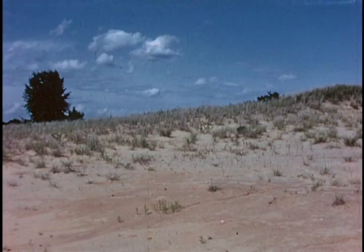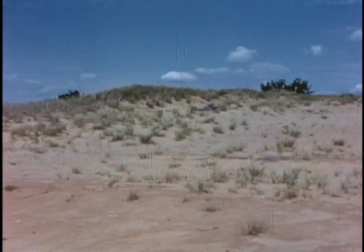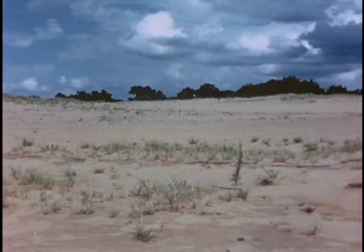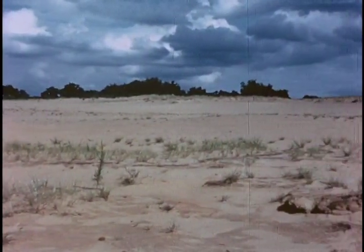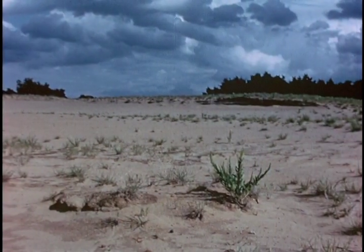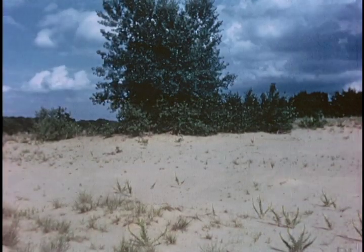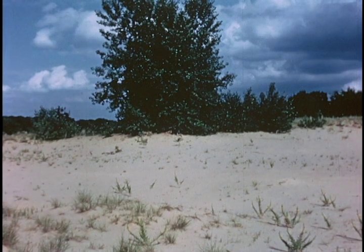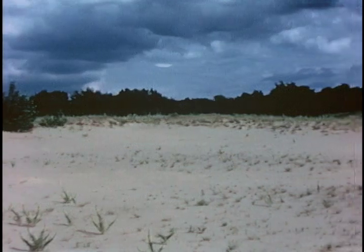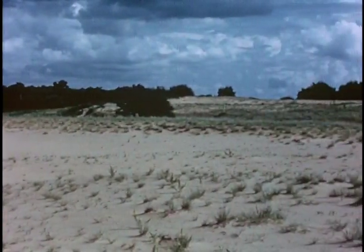It's a bit surprising to realize that we have conditions as similar to a desert as this within just a very few miles of Minneapolis. We think of our region as being highly fertile agricultural country, but this is sandy country which is very sterile as far as the possibilities for raising crops is concerned. There are open sand blowouts, as they are called, which are very similar to desert conditions.